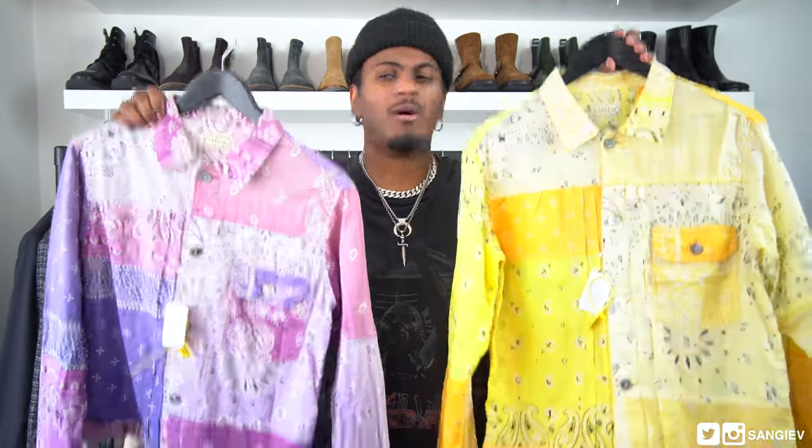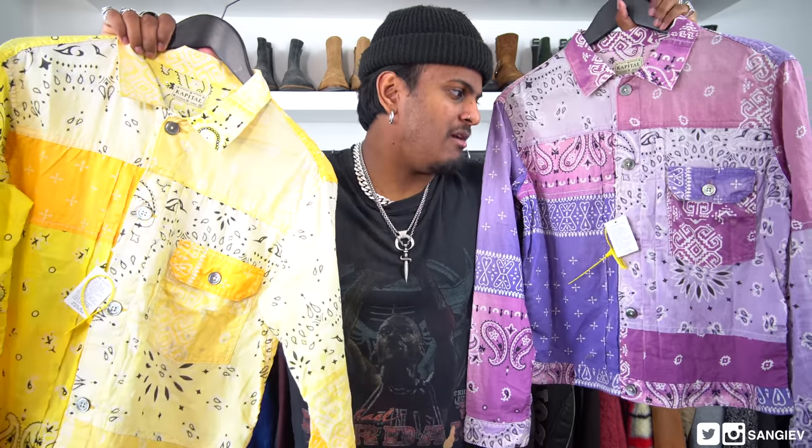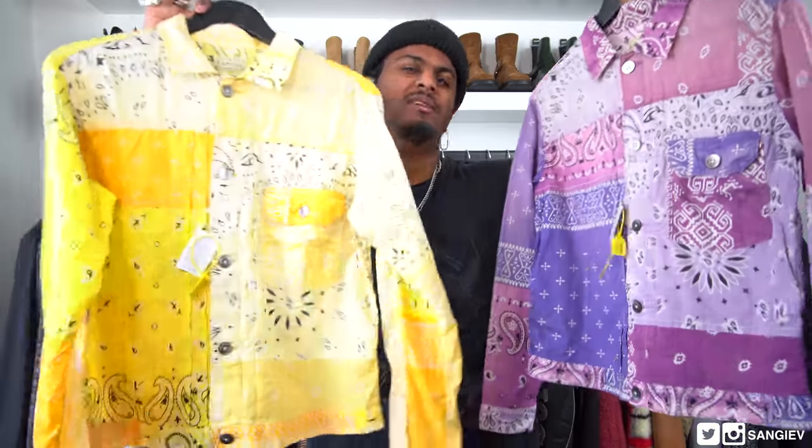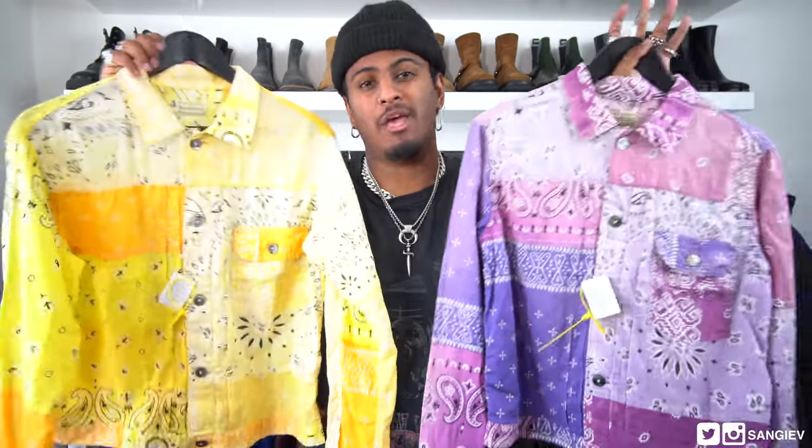One tiny little thing I'm adding at the end: since we're on the topic of selling, I bought two shirts from Kapital — I'm absolutely gutted they don't fit me. The purple one is a size two and the yellow is a size three. If you're interested, drop me a message on IG — I'll leave the price in the description box. Also, if you have them in a size four and are willing to trade in either color, let me know. The bandana patchwork shirts from this season — let me know, pretty please with a cherry on top.